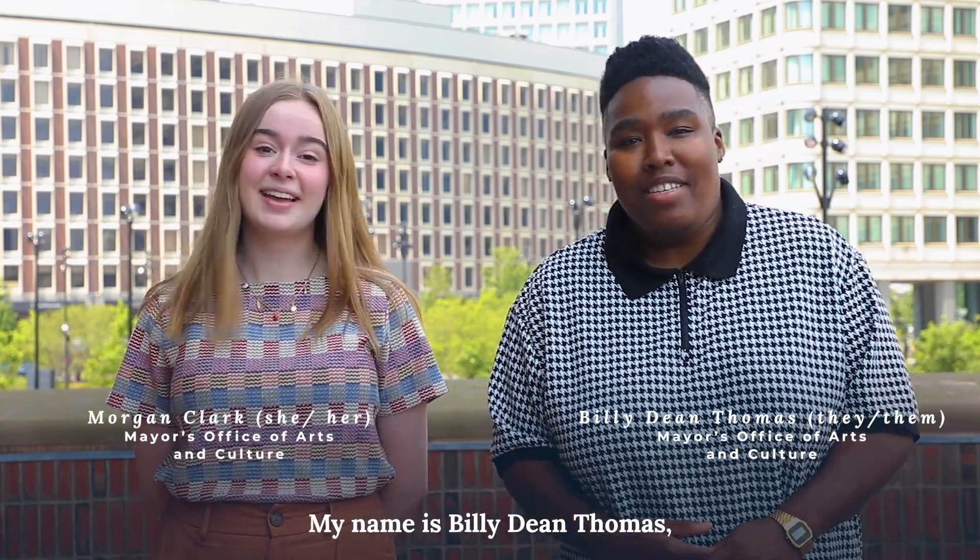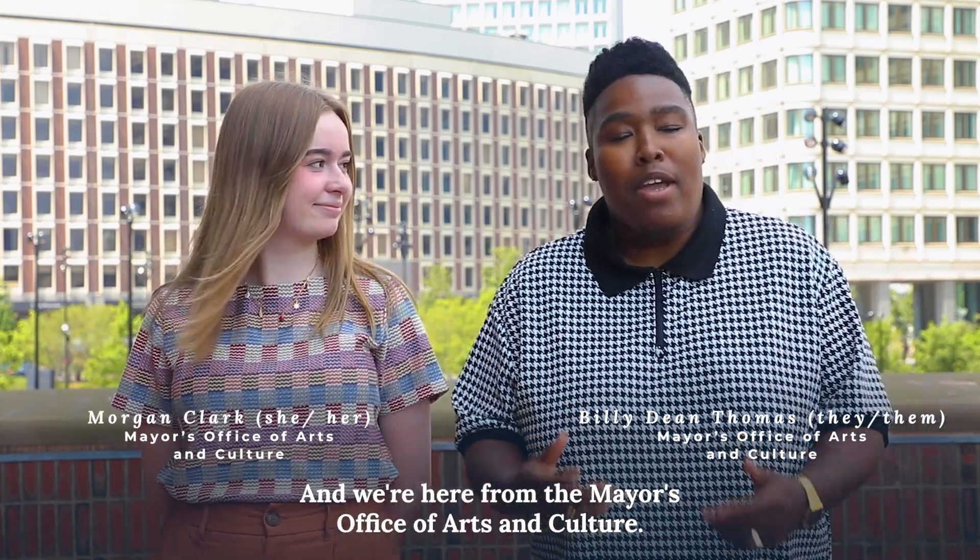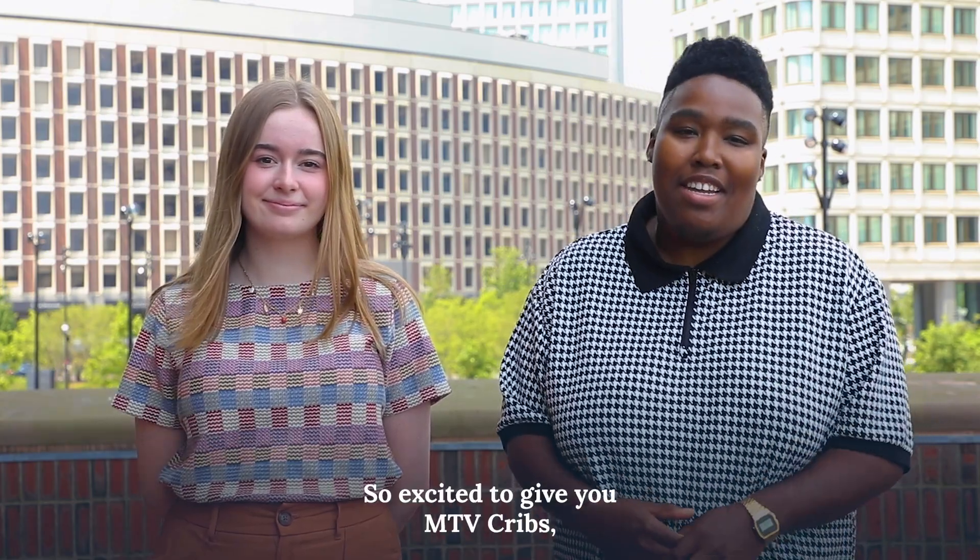What's up everybody, my name is Billie Dean Thomas and I'm Morgan Clark, and we're here from the Mayor's Office of Arts and Culture. So excited to give you MTV Cribs: City Hall Plaza Edition.